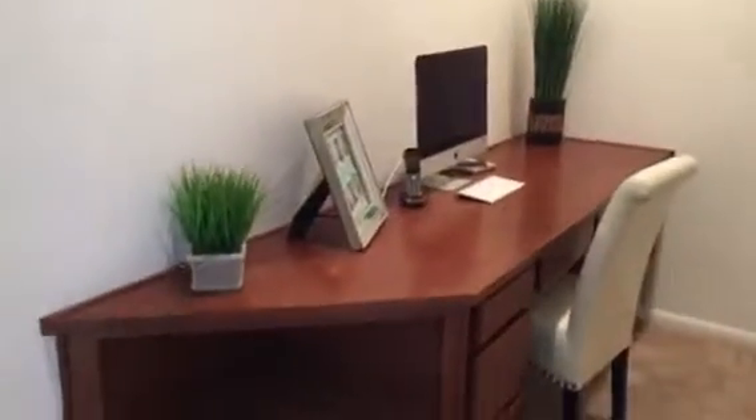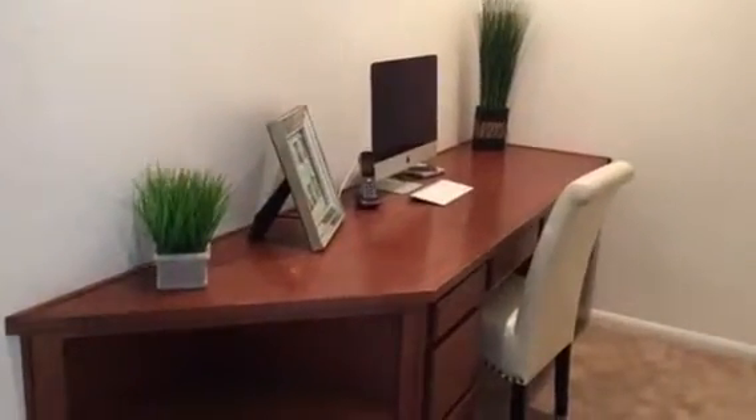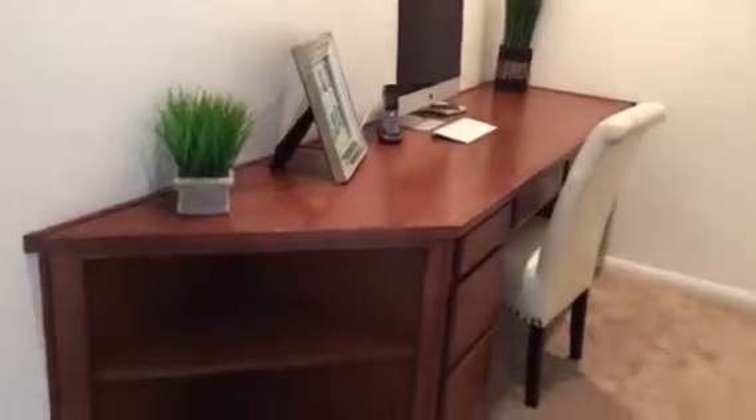The second floor has a landing with a little workstation. If your clients or tenants have homework-age kids, they can do it right there. Back downstairs to the family room and the kitchen.